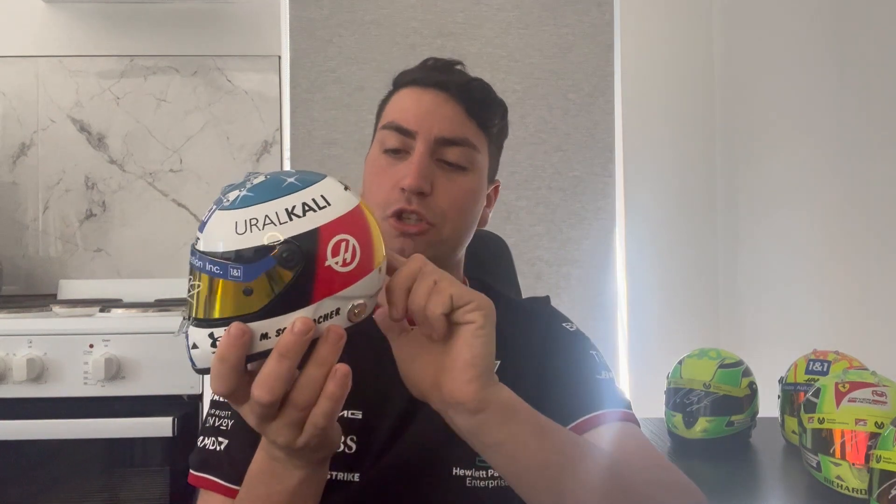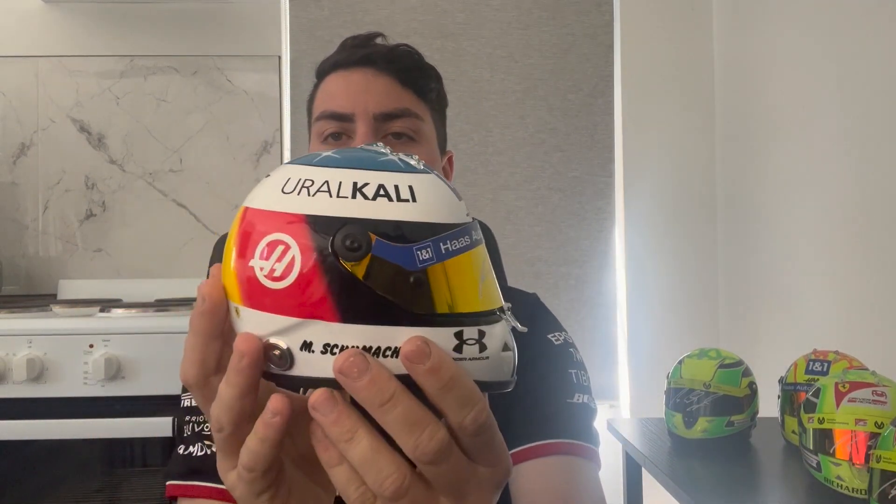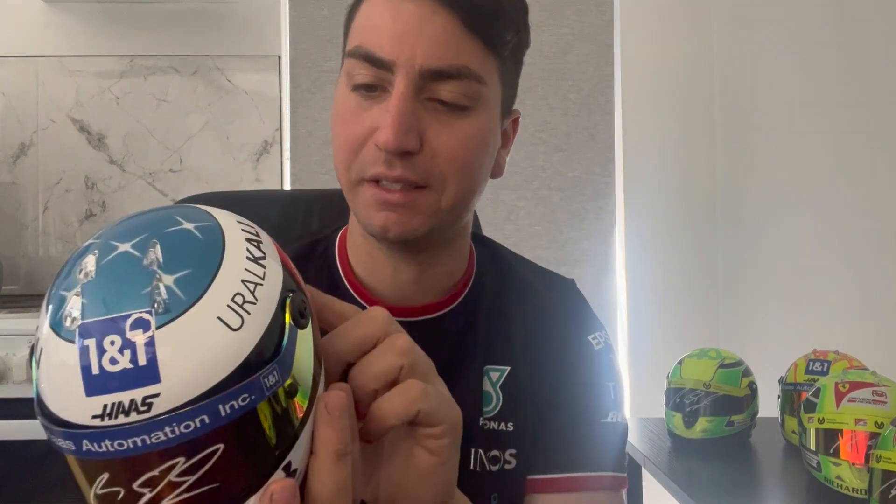The last Mick Schumacher helmet in my collection is the one where Mick changed his helmet for the Spa Grand Prix as a tribute to his dad. It's signed — not bad, pretty clean — with the Haas logo at the back. One slight disappointment is that some of the elements are just stickers and can come off, but it is what it is.